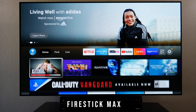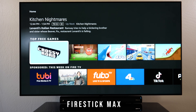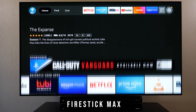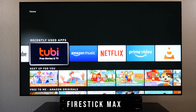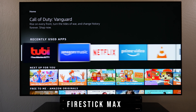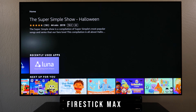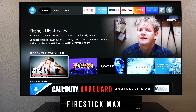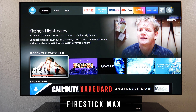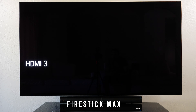Everything is somewhat jumbled, with content heavily within Amazon's Prime Video ecosystem, though you do get suggestions from Netflix and access to apps like YouTube, YouTube TV, and more. The scrolling is fairly fast, and Alexa works pretty well — searching for something like 'Naruto on Netflix' instantly takes you there.